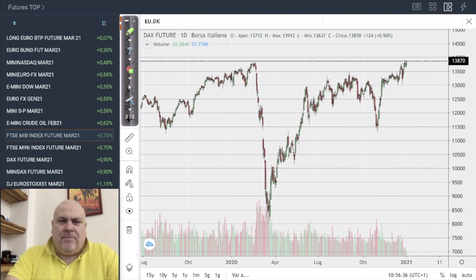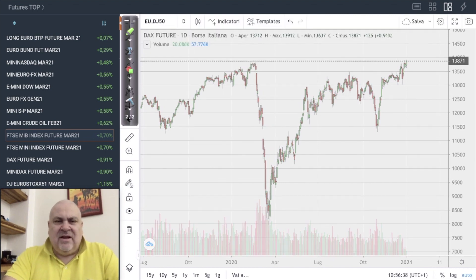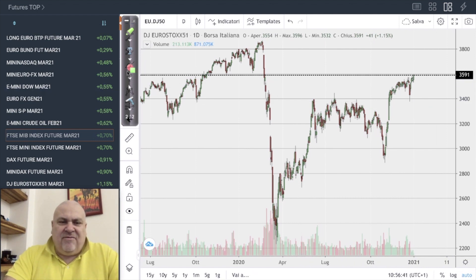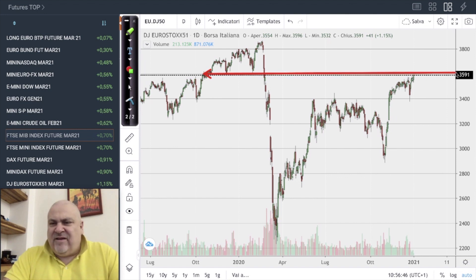In Europe, the Euro Stoxx 50 is probably trying to reach 3600, which is the level that separates this market from the pre-COVID to the post-COVID era. If the market is able to overtake 3600, we will be back in the pre-COVID era for the Euro Stoxx 50.